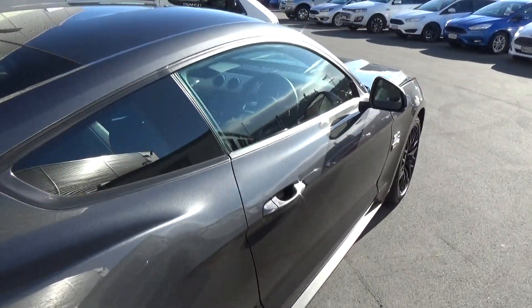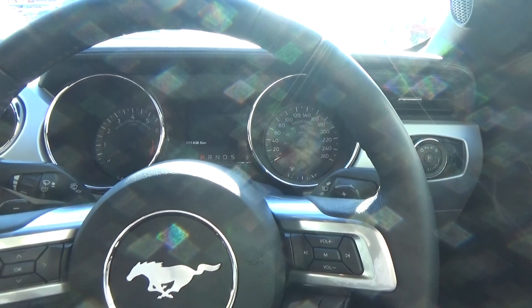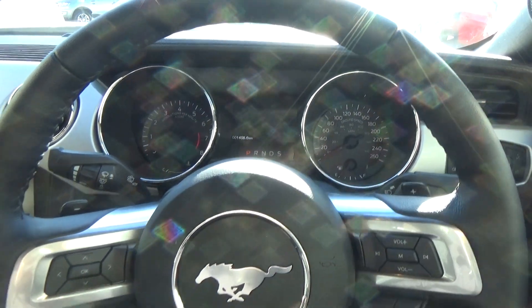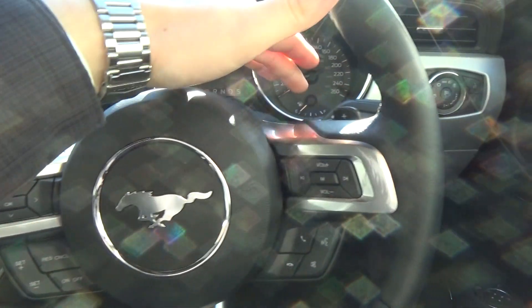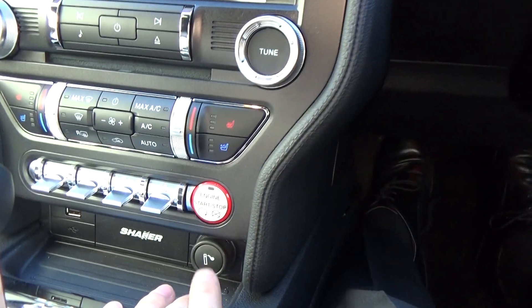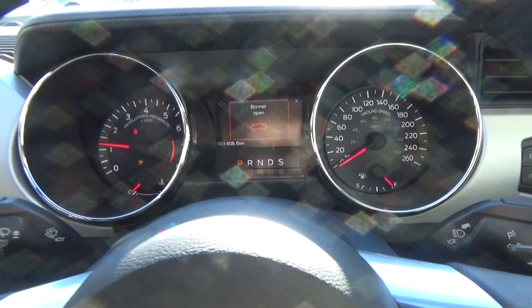We'll jump in, start up the vehicle, and give you a listen to the exhaust at idle. The microphone is a little bit noise-cancelling so it won't give you the full noise as if you were here, but it gives you a better idea. Push the start button — and there it is, roars into life. The bonnet is open, but that's okay.